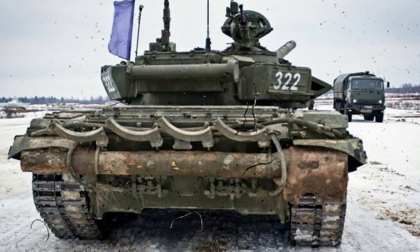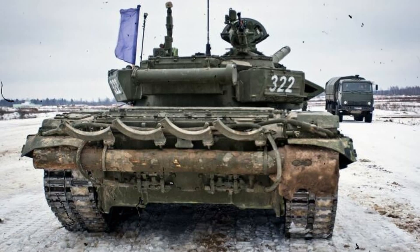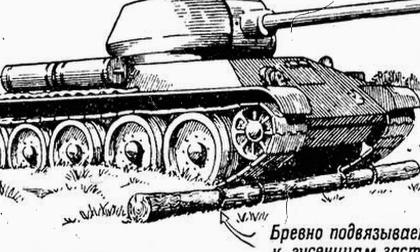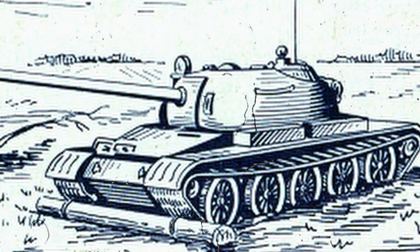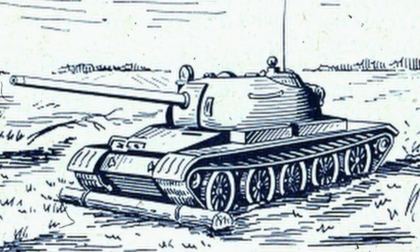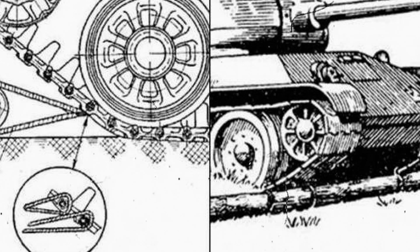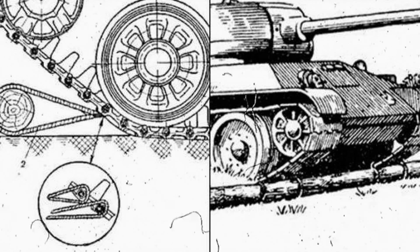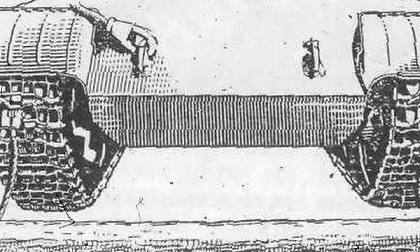It was thanks to solutions like this that tanks kept their mobility even in the most unpredictable conditions. On the front, where any obstacle could become critical, a log helped maintain the momentum of an attack, avoid equipment losses, and support infantry at the right moment. Every successful use strengthened the crew's confidence and increased the army's effectiveness. One simple tree trunk allowed a heavy machine to keep moving when everything seemed lost. In time, the self-recovery log became part of military history, appearing in manuals and archives as an example of practical engineering brilliance. Even as tanks grew more advanced with more powerful engines and thicker armor, the old method still had value — proving that nothing on the battlefield is insignificant and even the simplest detail can decide everything.